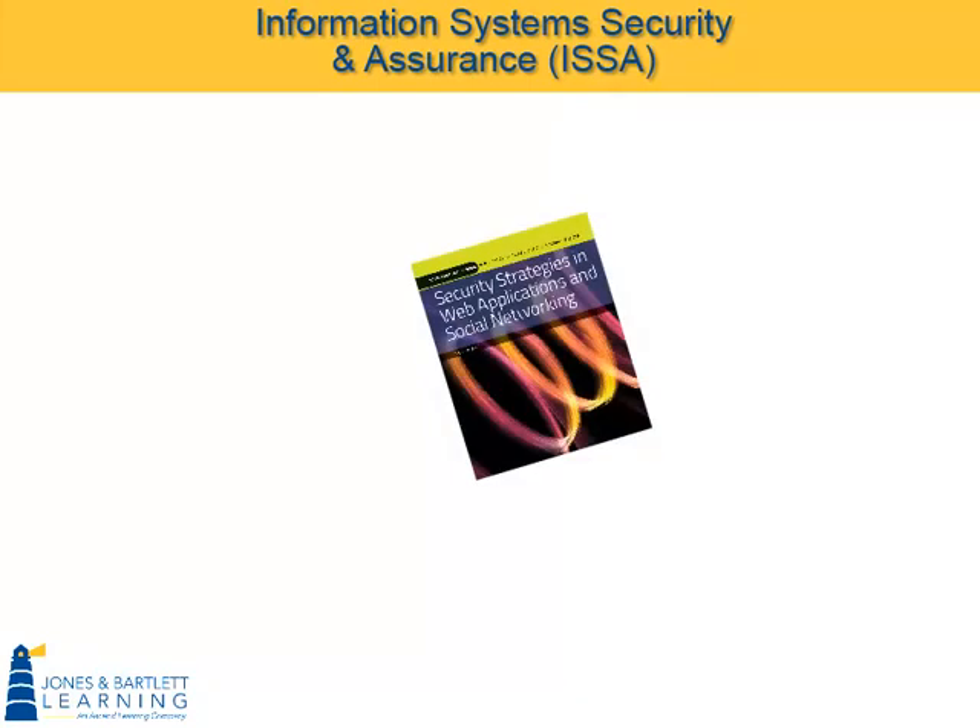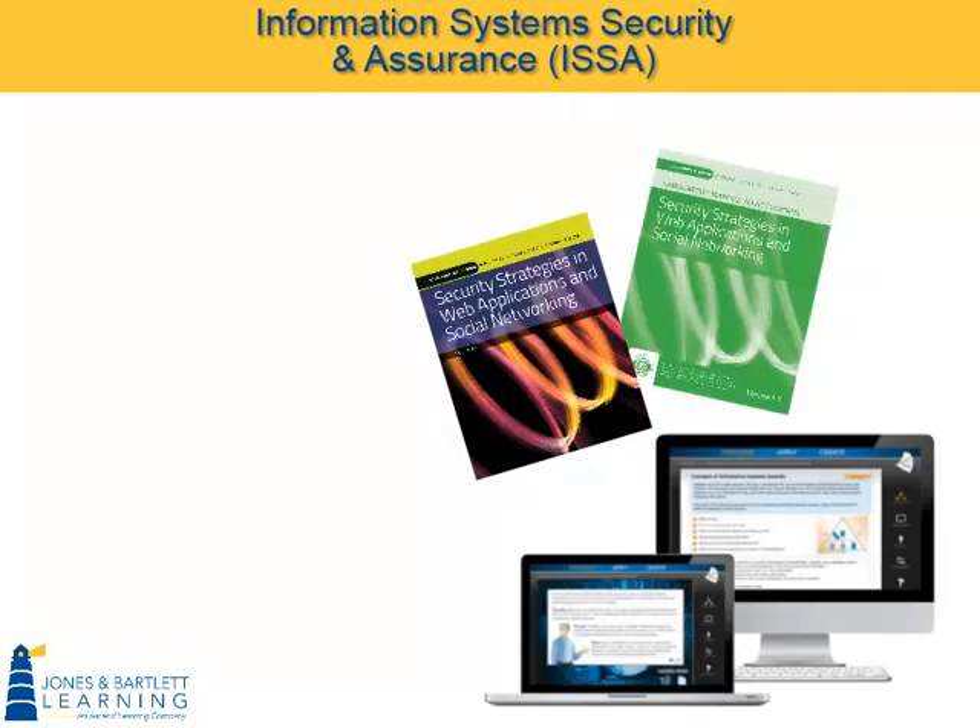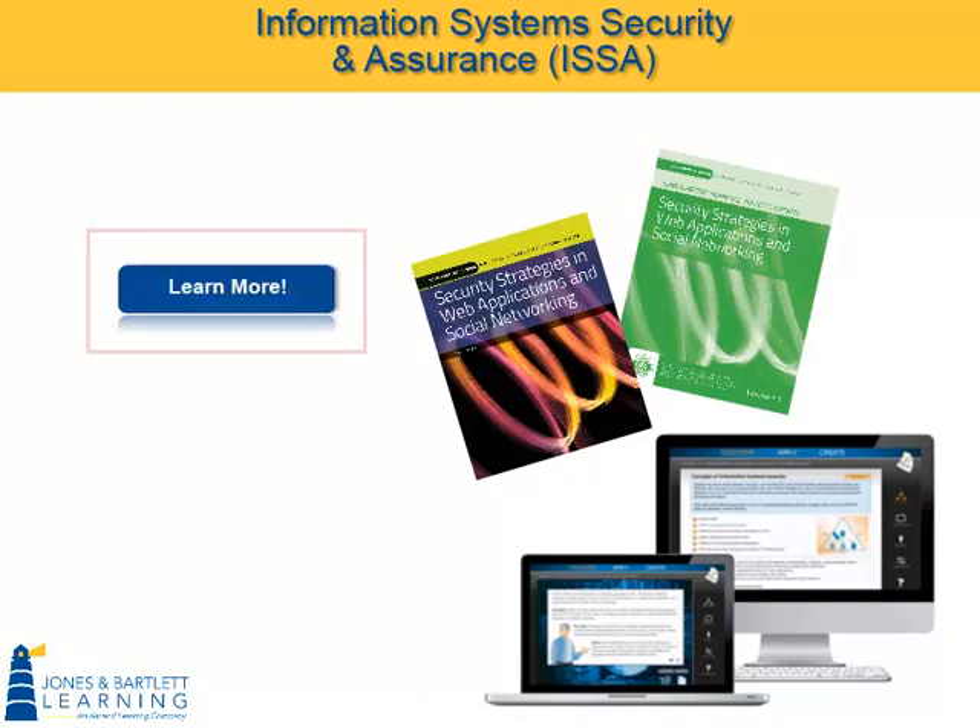We are excited to introduce you to this complete, comprehensive, cutting-edge information system security and assurance curriculum. Please use the sidebar on the left to learn more about the components of this unique product, including additional detail on our unique Discover, Apply, Create online experience, as well as a sneak peek at our virtual security cloud lab,